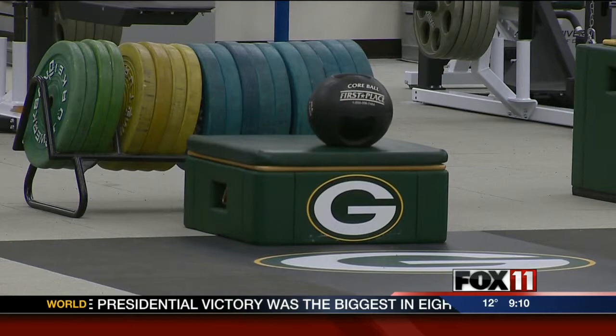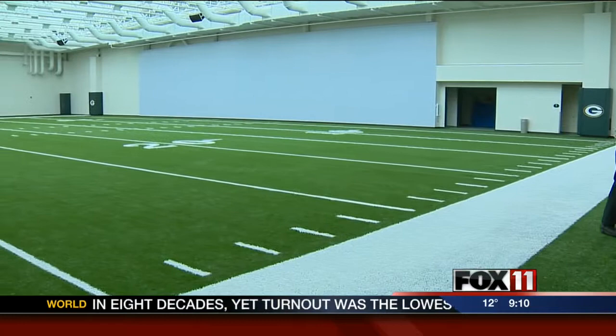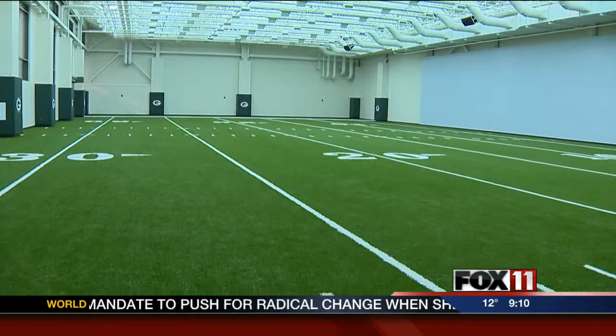Highlighting the new facilities is this area, referred to as the CRICK. It stands for its purpose: conditioning, rehabilitation, and instructional center. One of the functions of that space is to serve as a facility for walkthroughs. The 35-yard turf field was designed in a way that it could be expanded to someday replace the Don Hudson Center.